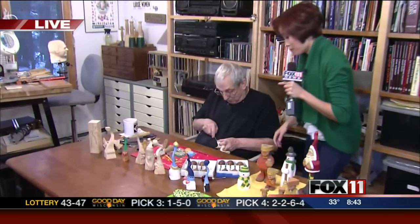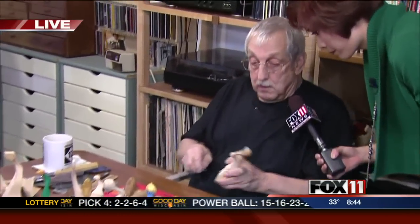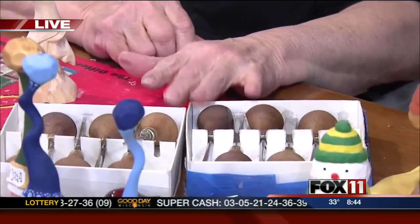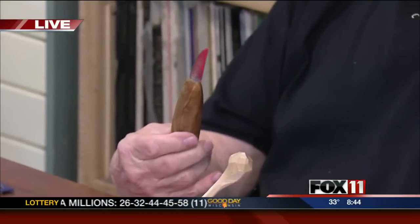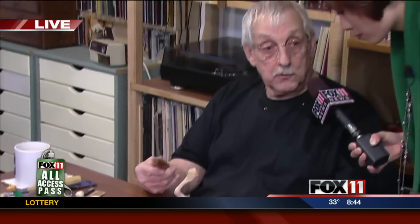We have an elf here that Bob's working on. I kind of want to talk about the tools. Bob, what kind of tools are you using? These are called palm gouges. And there's many of them — there's a set of four boxes, and these are the knives. These are both made out of straight-edge razors — barbershop razors. And one of the fellas that we carved with made these for me.